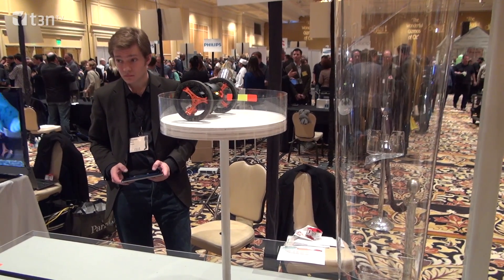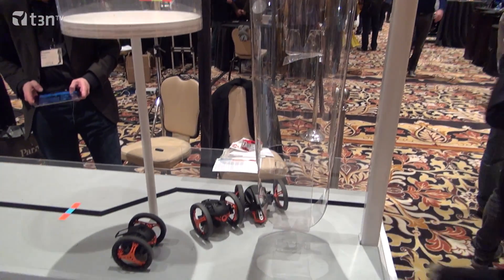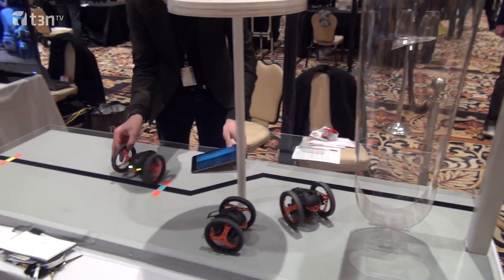So you're controlling it through a tablet or smartphone app? We have video streaming in it, and the link is Wi-Fi 5G, so we have a very nice range.